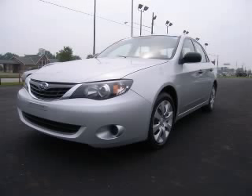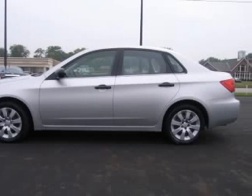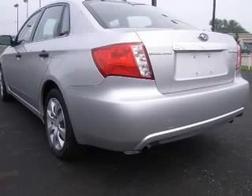We are proud to present this excellent 2008 Subaru Impreza. This Impreza has a four-cylinder engine and an automatic transmission. This vehicle has a spark silver metallic exterior and includes the following options.